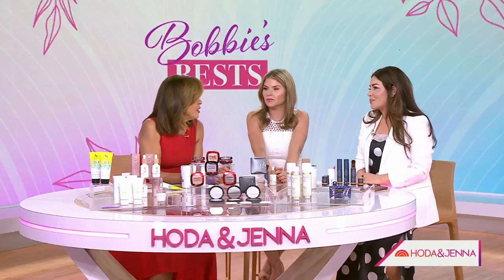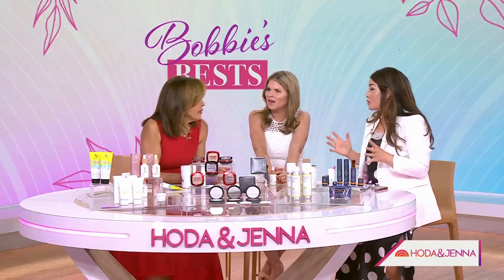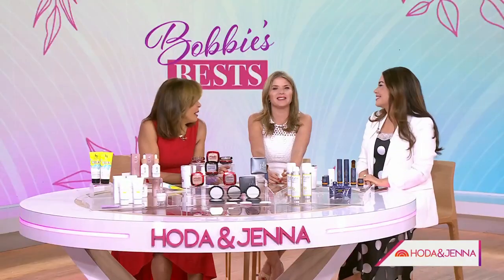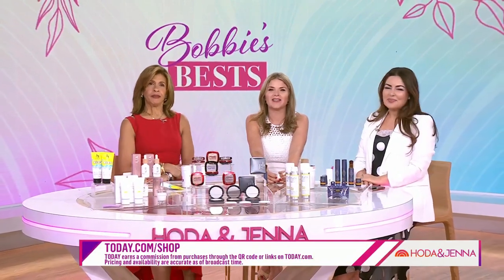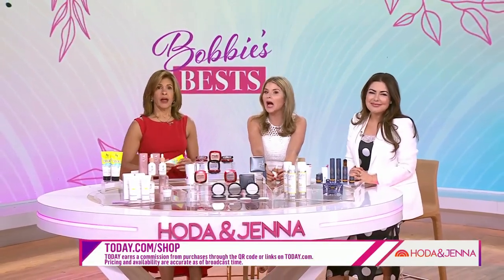I can't believe that spray — you can just put it on everything. There's no excuse. Go online — all my picks are there. To check out all the sun protection products, head to today.com/shop.